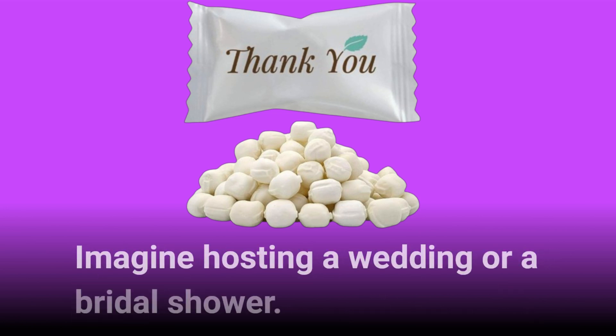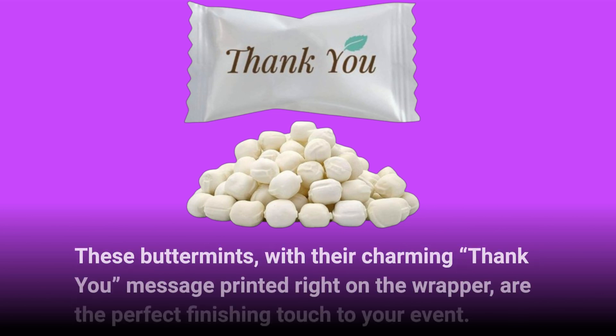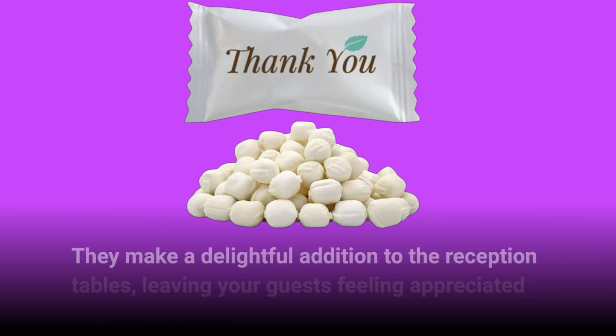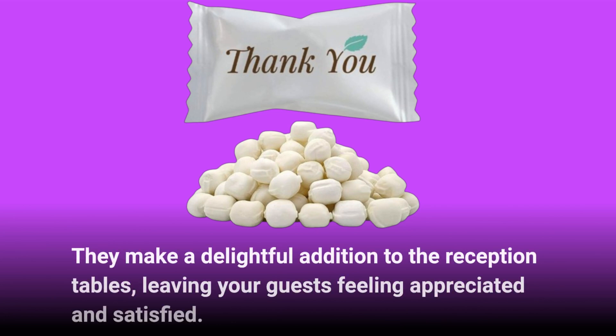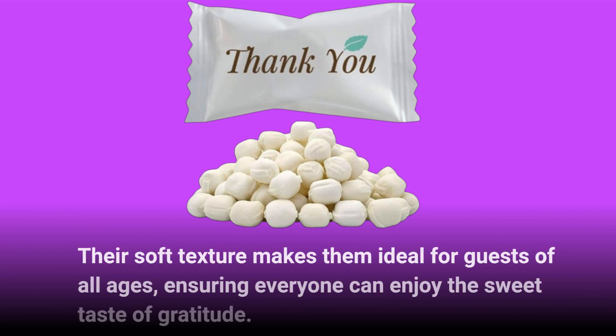Imagine hosting a wedding or a bridal shower. These buttermints, with their charming "thank you" message printed right on the wrapper, are the perfect finishing touch to your event. They make a delightful addition to the reception tables, leaving your guests feeling appreciated and satisfied. Their soft texture makes them ideal for guests of all ages, ensuring everyone can enjoy the sweet taste of gratitude.